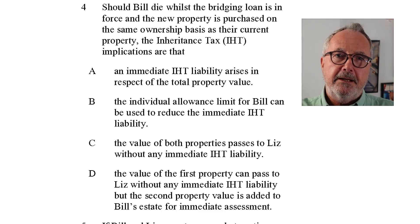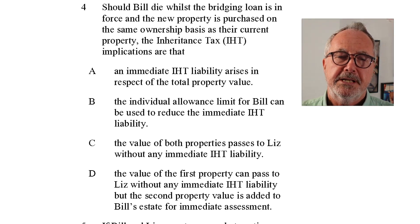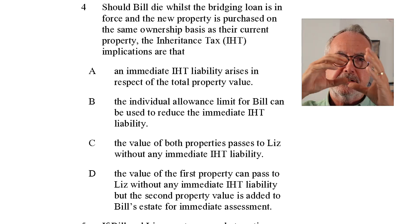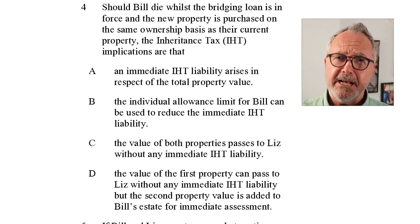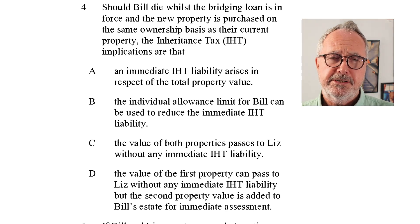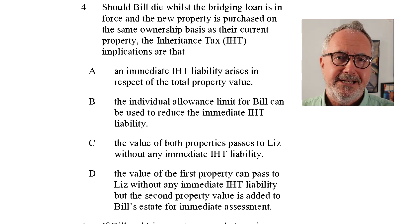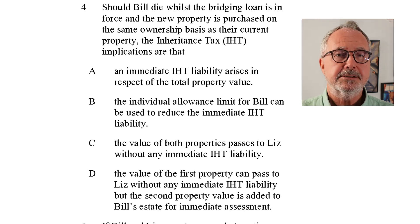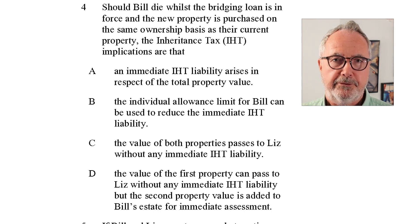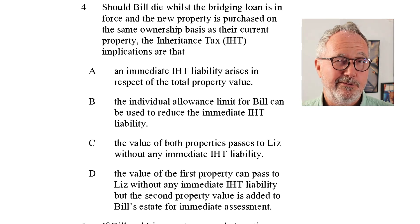If they own the bridged auction property on the same joint tenancy basis, it's quite simple: if one dies, the other person just takes over ownership of the property. There's no issue with IHT. In fact, they're married anyway, so there wouldn't be any IHT because you're transferring from spouse to spouse. The correct answer for question four is C: the value of both properties passes to Liz without any immediate IHT liability. She would simply become the owner of both properties, though they should have some life insurance.